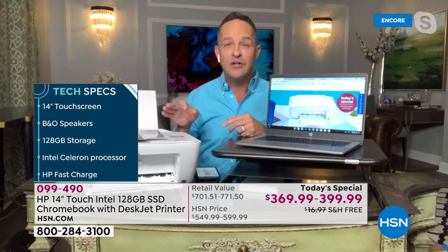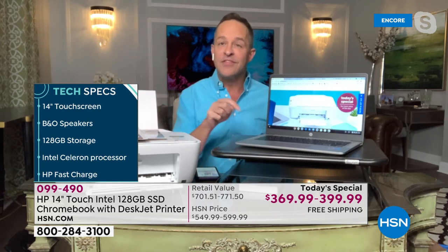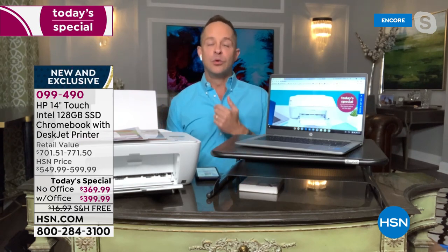The Intel Celeron processor, HP Fast Charge — 13.5-hour battery life that charges to half-full in 45 minutes or less. Let's dispel some myths: some people think Chromebooks are only for school. No — they're great for school, but Google Classroom has been incredibly helpful to teachers and students across the country, and you get so much for your money.